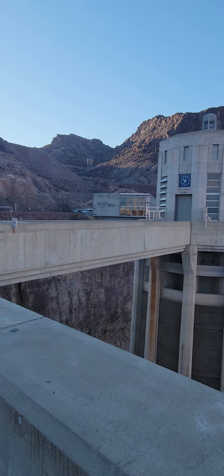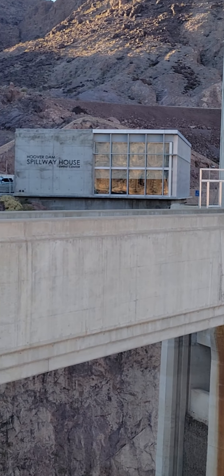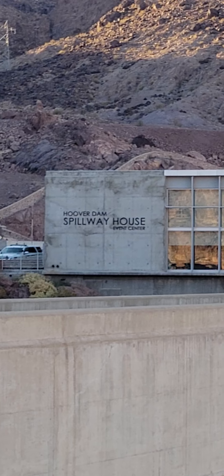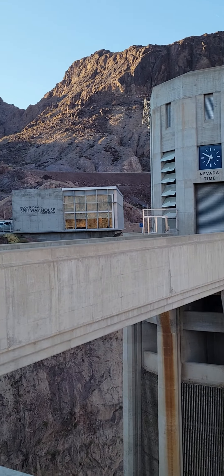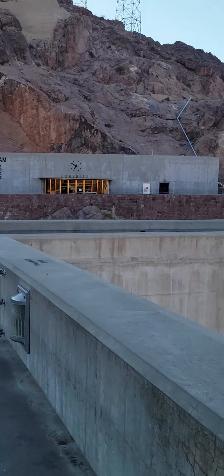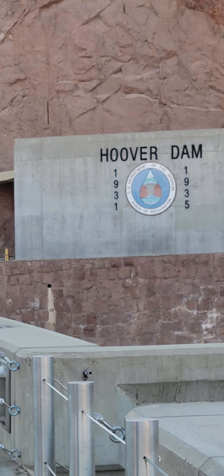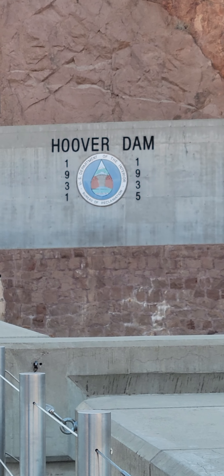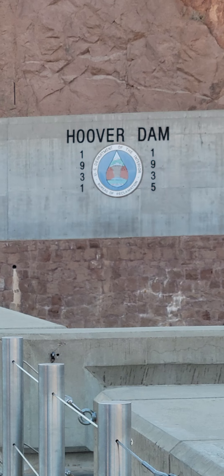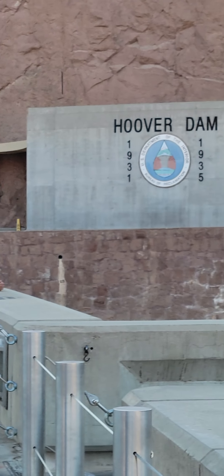That building back there says 'Hoover Dam Spillway Event Center,' so apparently you can have events here — didn't know that. And then there's the actual Hoover Dam building: 1931 to 1935, U.S. Department of the Interior, Bureau of Reclamation.